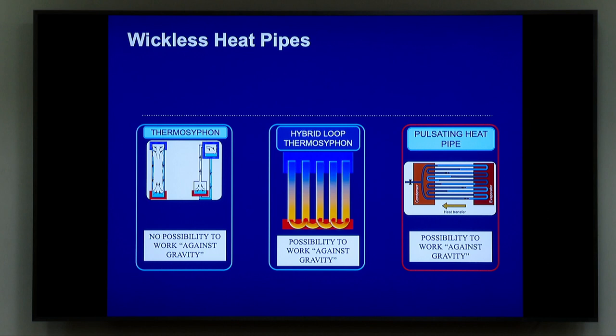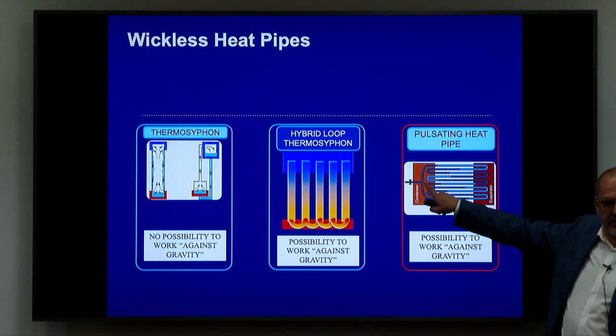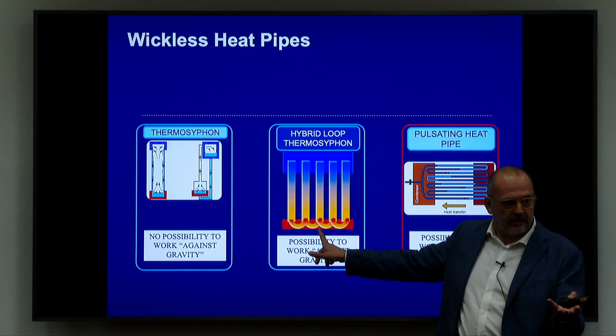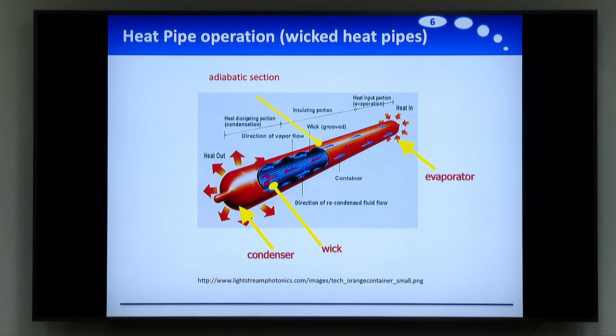Then we have the pulsating pipe. When we have the production of vapor, the vapor is pushing the liquid slugs inside this tube because the tube is capillary. What is important in the pulsating pipe is that the tube is small enough that the liquid slugs fill the tube completely. When you have a vapor plug, the vapor plug is expanding or contracting because of condensation and evaporation, and this pushes the liquid slugs. The tube must be capillary in a pulsating pipe; otherwise this effect is not working. If it's bigger, we come back to a different system. We need a capillary tube for the pulsating pipe in order for it to work properly.